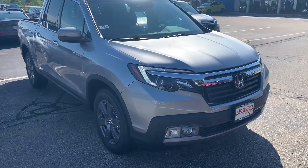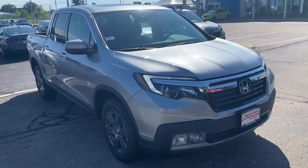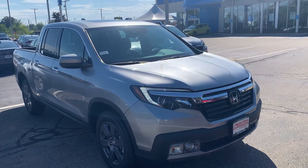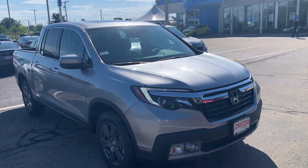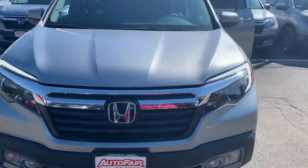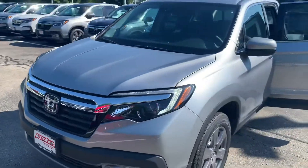Good morning James, this is Steve over at AutoFair Honda in Manchester, New Hampshire. I just want to say thanks again for inquiring with us on the beautiful all-wheel drive Honda Ridgeline and CR-V. This is the 2020 in beautiful lunar silver metallic.